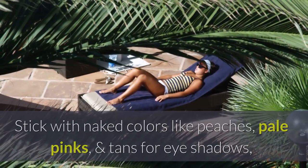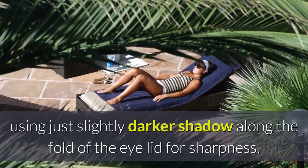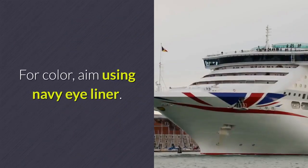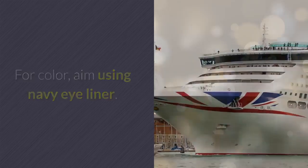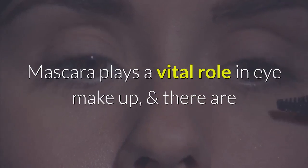Use a slightly darker shadow along the fold of the eyelid for sharpness. For color, try navy eyeliner — this color will make the whites of the eyes appear whiter.